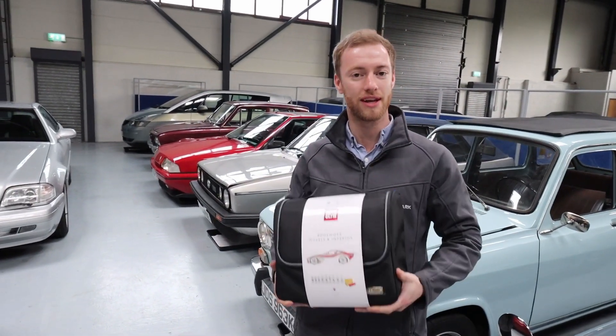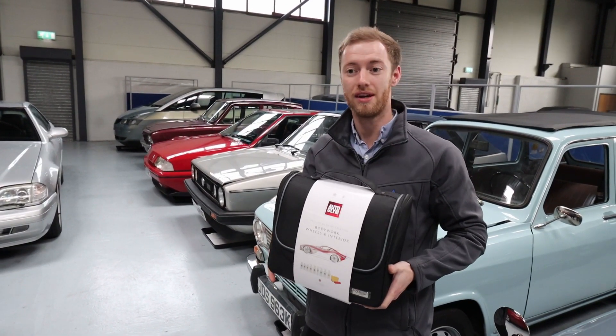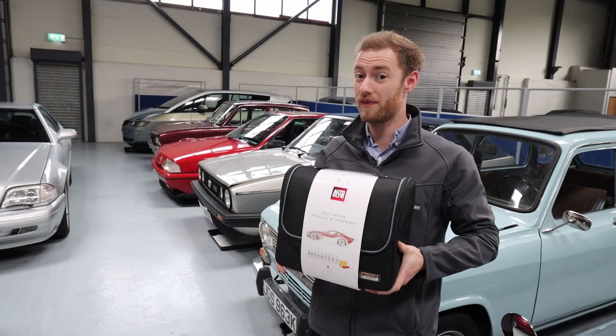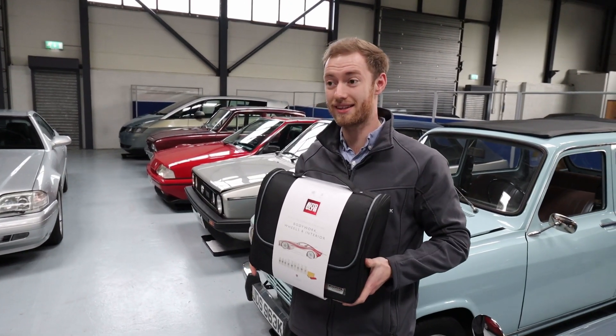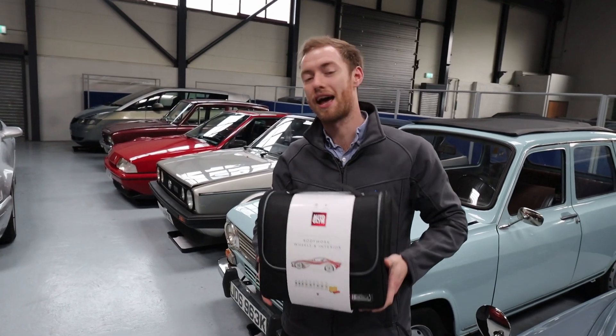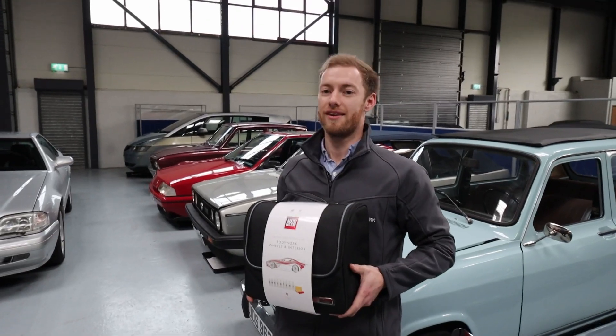And you're probably wondering how to win it. So if you can go over to our Facebook posts and find this video, comment a picture of your favourite car you've ever owned underneath, and we'll release the winner this time next week — that's Friday the 28th of May. Just go over to Facebook and comment a picture of your favourite car that you've ever owned.